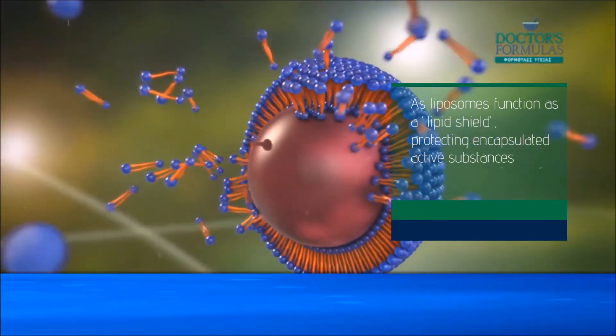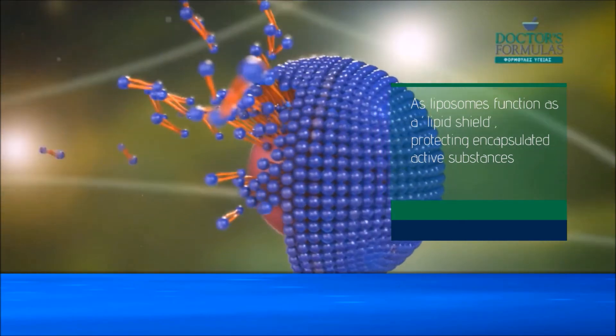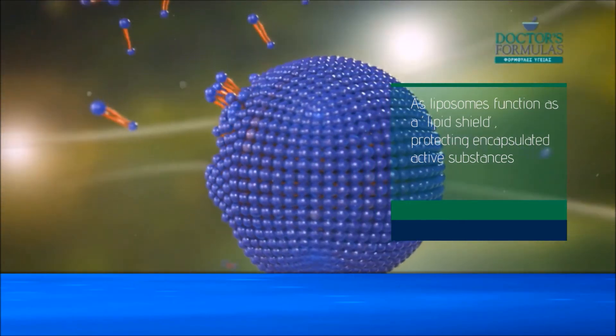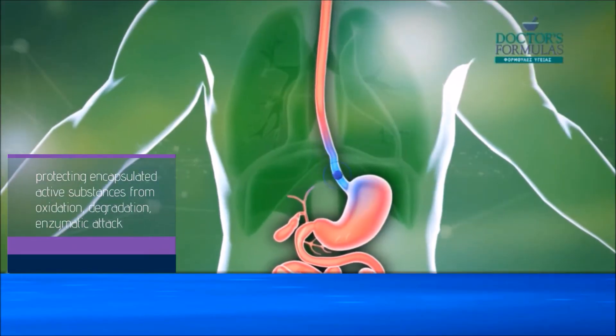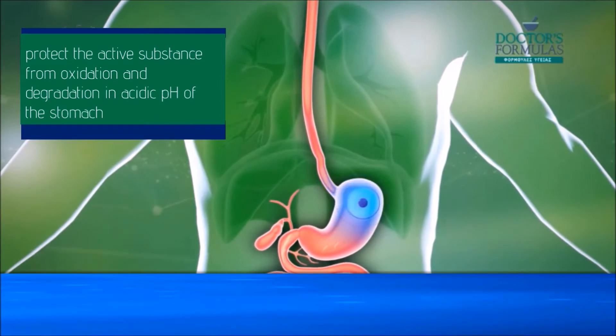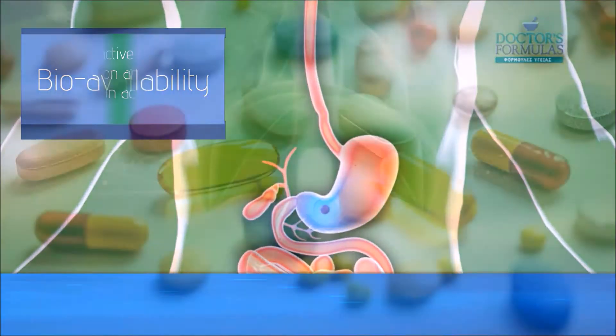Liposomes function as a lipid shield, protecting encapsulated active substances from oxidation, degradation, and enzymatic attack. There is an increasing interest in utilizing them as a tool for overcoming active substances destabilization and low absorption.